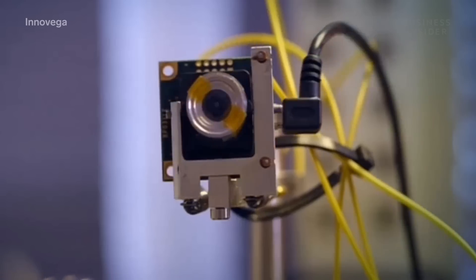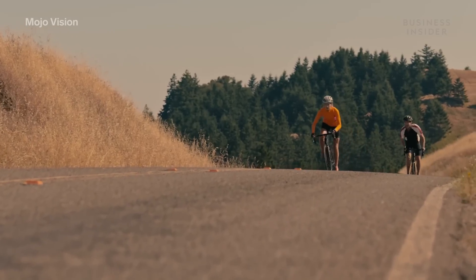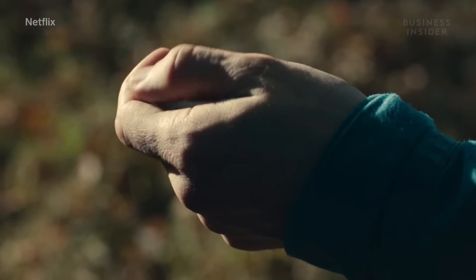Imagine a world where you look across the street and get directions, or see information on your heart rate while cycling without looking down. All could be possible with smart contact lenses, a sci-fi movie scenario that's becoming more and more of a reality.